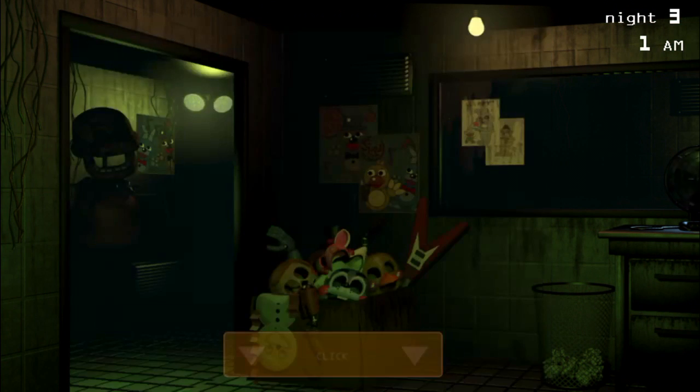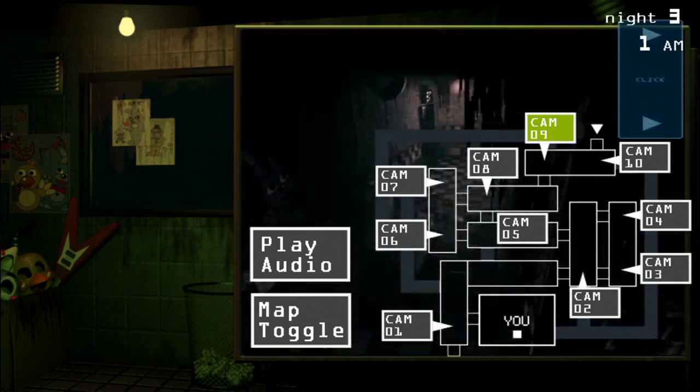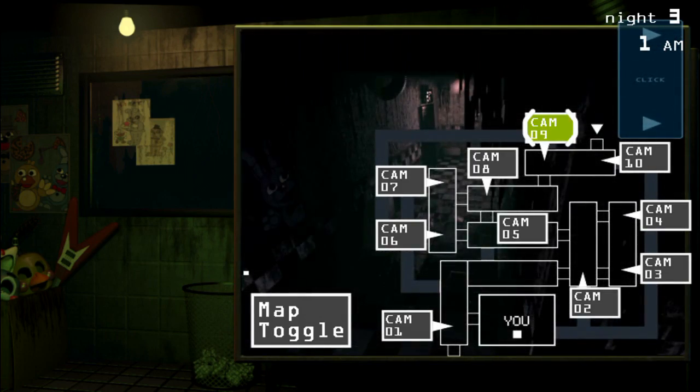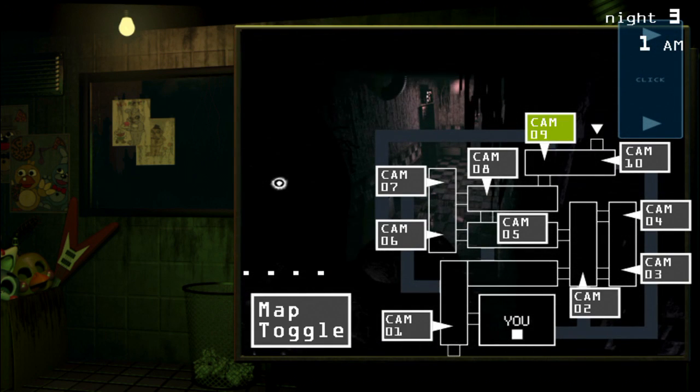I keep forgetting that it says night three on the top and the sound level on the bottom, so I'm always looking like, oh it's 3am — oh never mind, it's 1am. I'm just freaking out.